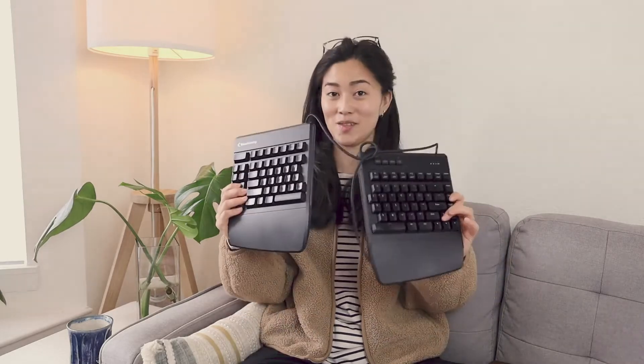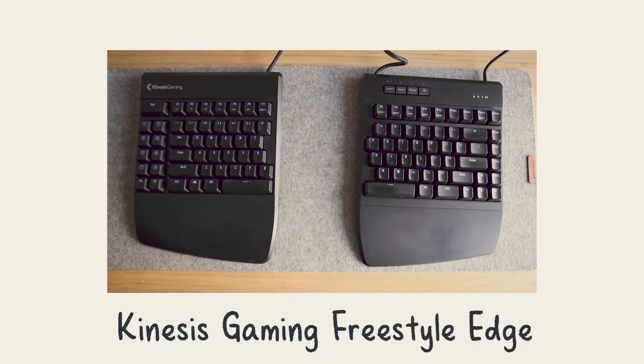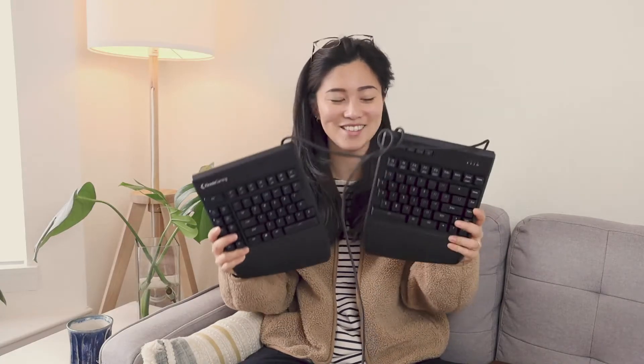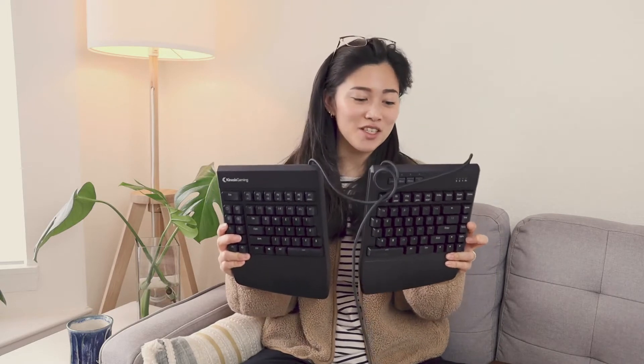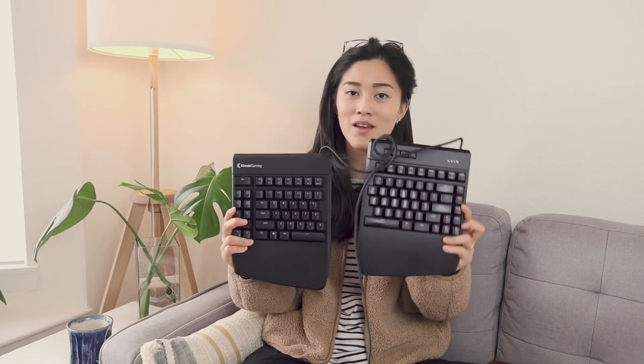And the last keyboard I want to talk about is a mechanical split ergonomic keyboard. And that is this one. Goodness, this one's just so much bulkier than the other ones. This is a Kinesis Gaming Freestyle Edge split gaming keyboard, and I have the model KB950.